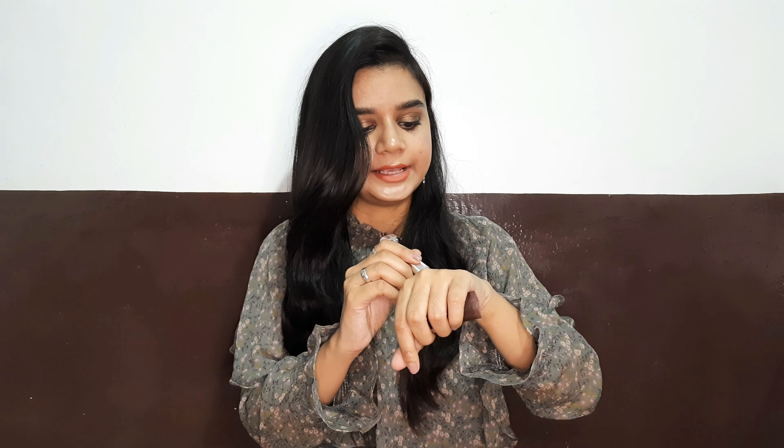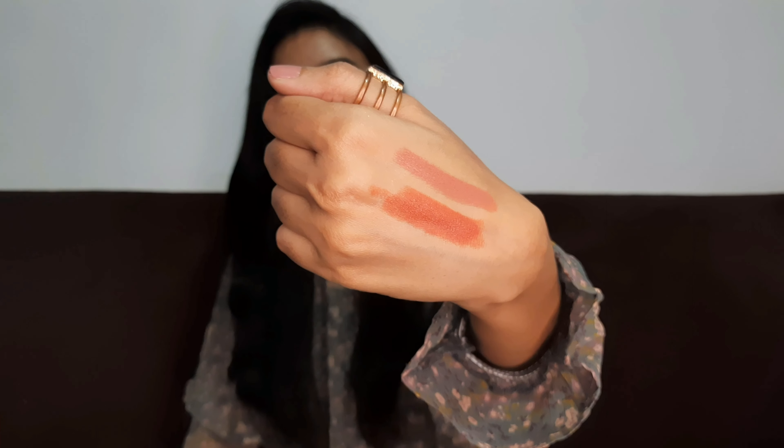The next lipstick is also from Maybelline in the shade Clay Crush. It's a beautiful nude shade and I've almost finished it. It's a very beautiful pinkish nude kind of shade, very comfortable on the lip, a little creamy in texture but looks really good.